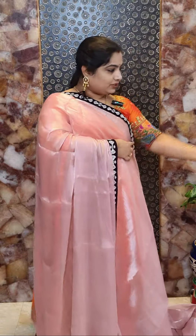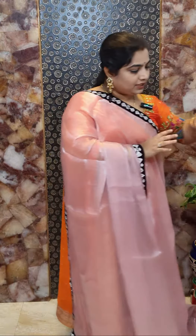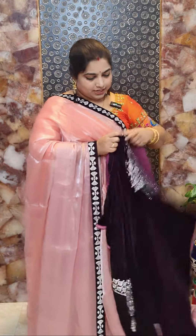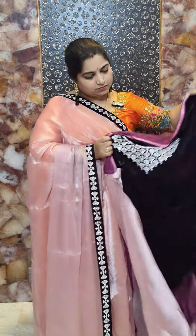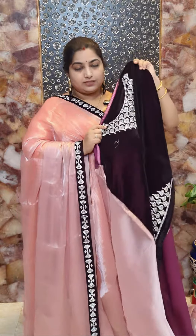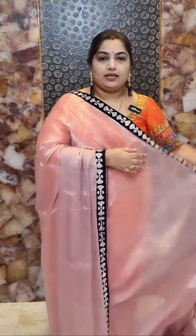Hi everyone, welcome back to PLR. This is Prasanna. Today we have work sarees — soft wrinkle organza sarees with stonework velvet borders. Each saree comes with a beautiful designer velvet blouse piece with stonework on the sleeves and neckline. It's a front neckline, high neck design. In this video we have four different colors, all priced at Rs 4,900 with free shipping within India. You can check the links to place your orders.